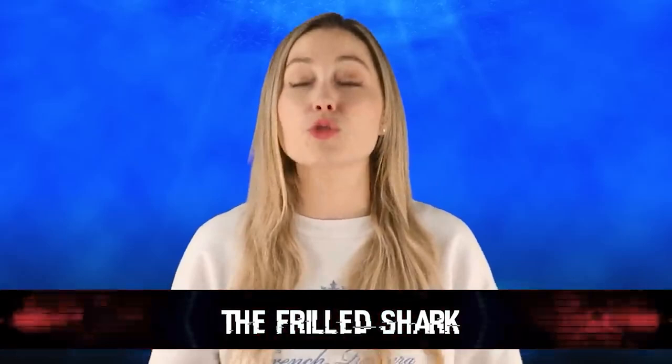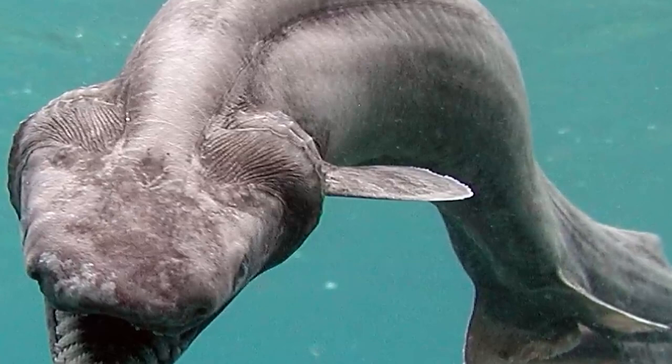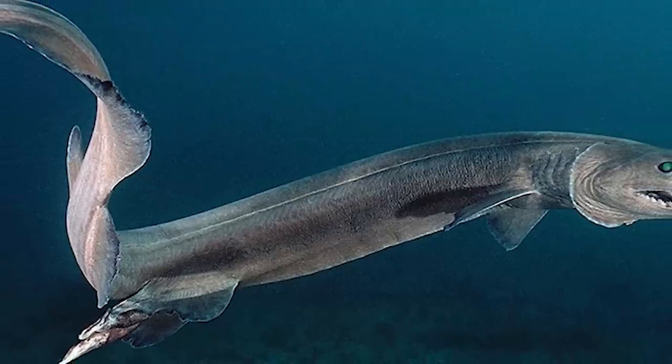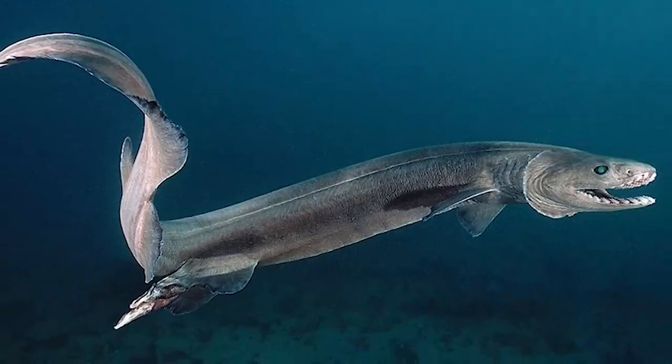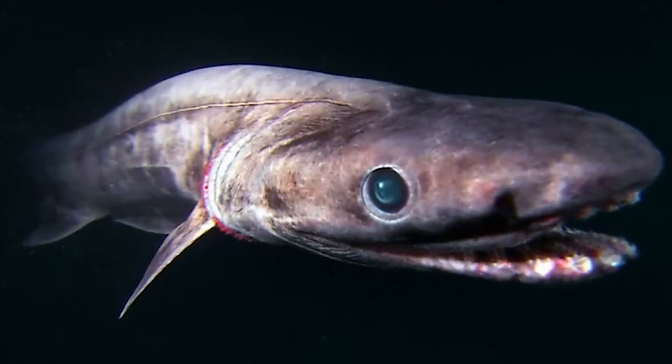In our number 5 spot we have the frilled shark. The frilled shark can live at depths of up to 5,000 feet, which means they were most likely not spotted by a casual diver. This eel-like shark has 6 pairs of gills that are across its throat. It usually swallows its prey whole, but its 300 teeth would guarantee that prey would not escape anyway. This fish is referred to as a living fossil as it looks so similar to its ancient ancestors. Honestly, it looks like it could be the demon of the sea — truly terrifying.